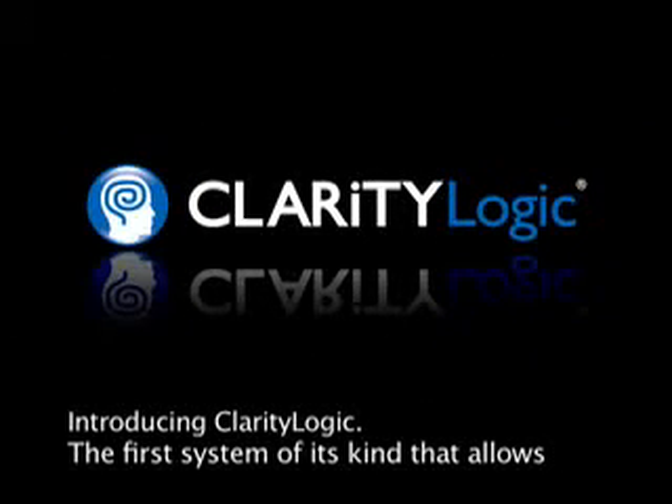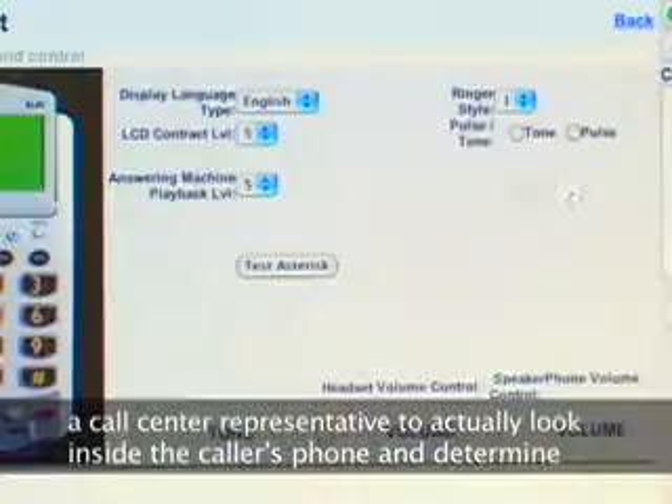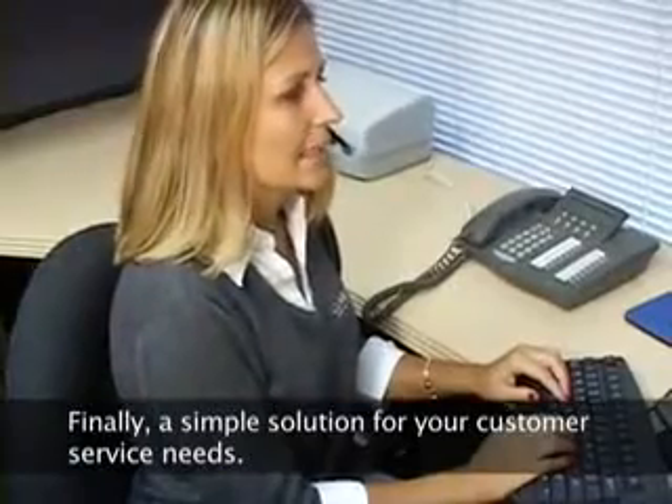Introducing Clarity Logic, the first system of its kind that allows a call center representative to actually look inside the caller's phone and determine the status of all the software settings, switches, and controls on the phone. Finally, a simple solution for your customer service needs.